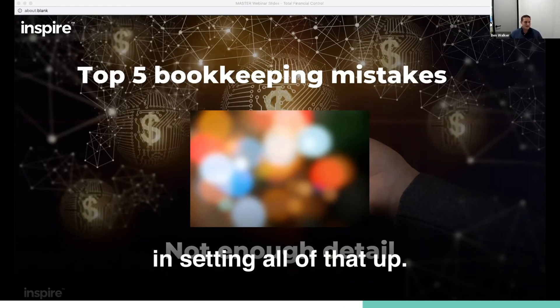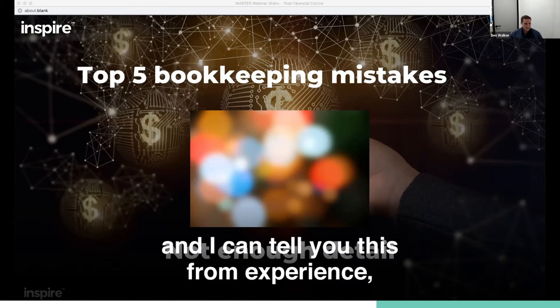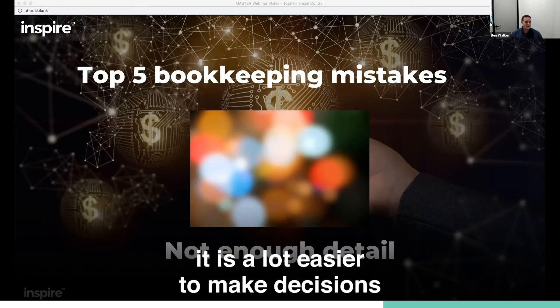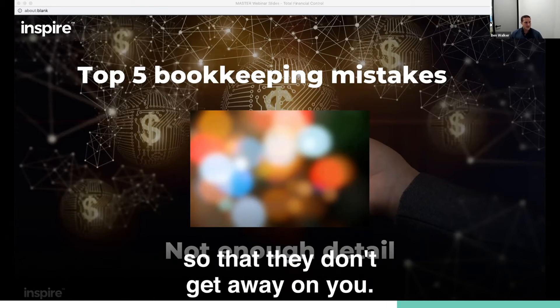There's a bit of work involved in setting all that up. But once it's set up, and I can tell you this from experience, it is a lot easier to make decisions and keep an eye on expenses so that they don't get away on you.